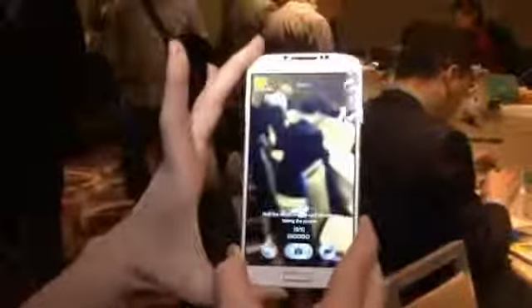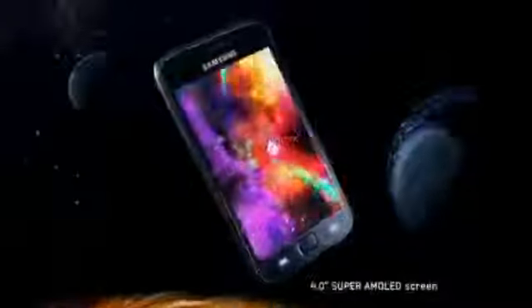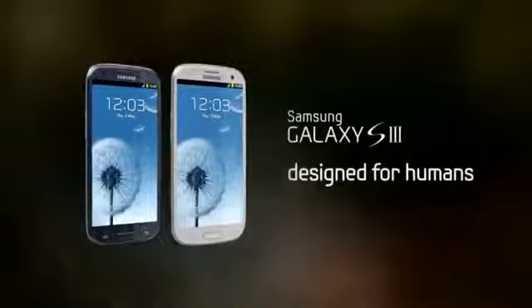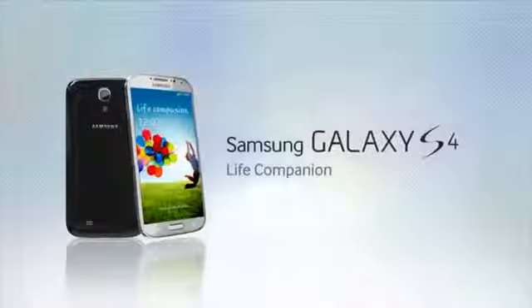So what does this S phone evolution tell us? Well, if you look back over these four phones, what I see is that Samsung first makes a statement with big brash hardware with the Galaxy S and S2, and then settles into a groove with the S3 and S4, making its gadgets distinct from Apple's carefully curated, minimalist mobiles with a massive stack of features that you also won't find on other Android phones.